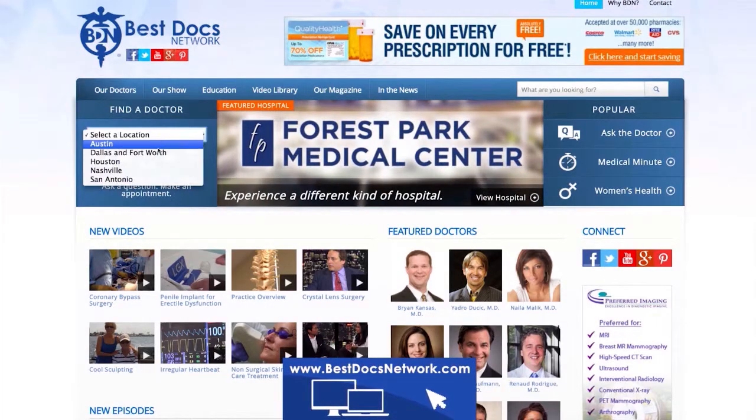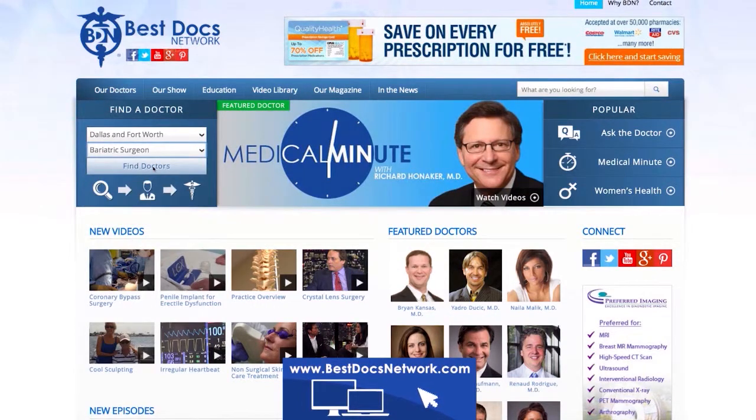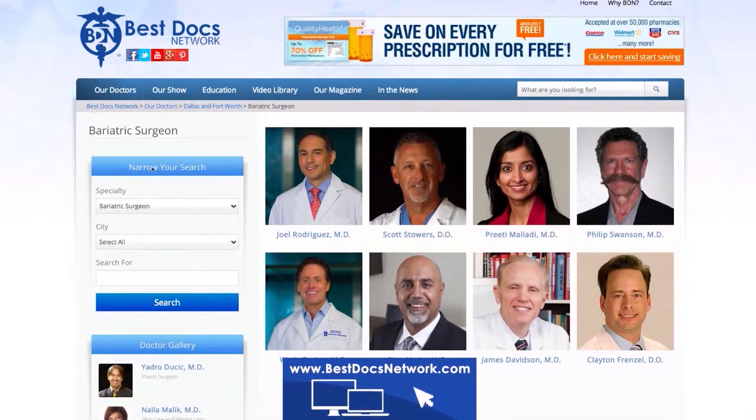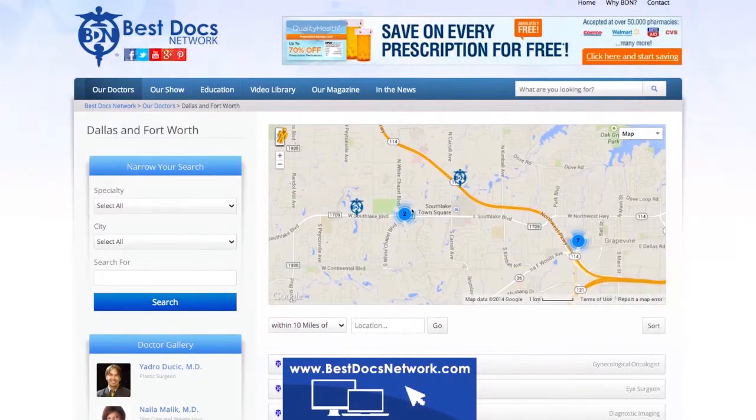To find a doctor on bestdocsnetwork.com, you can search by your location and the doctor's specialty. From there you can browse through the doctors listed. You can even search by your current location to find the doctor closest to you.